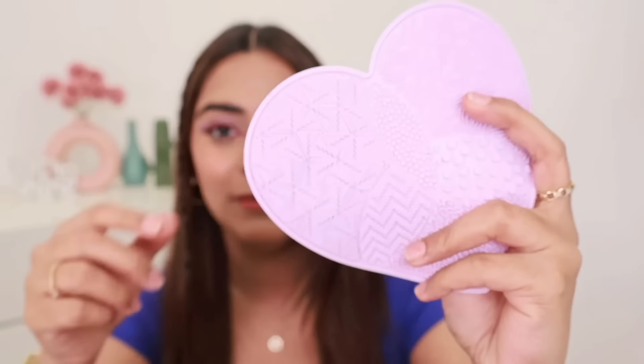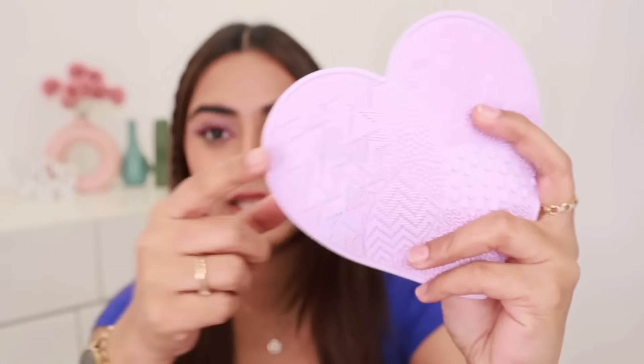Moving on, I have a very cute makeup brush cleaner. It's in a heart shape, lilac lavender in color, and it's just so cute. You can see it has a different texture pattern. So you can clean your eye brushes and face brushes very well.